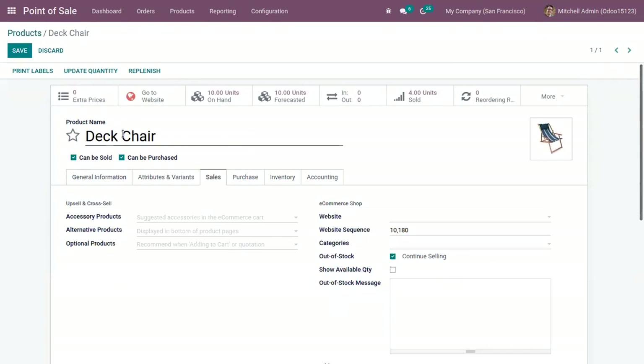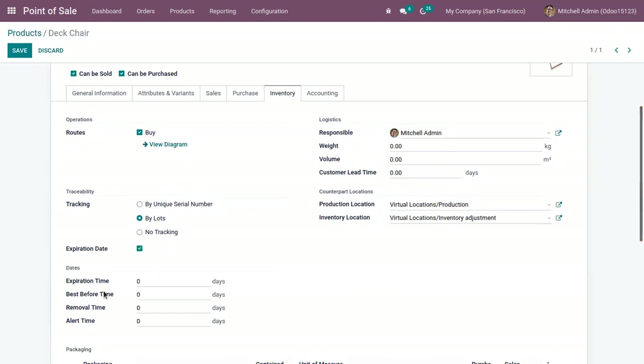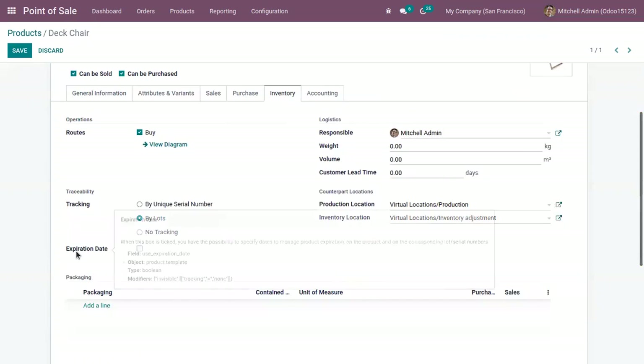In order to make this product traceable in Odoo, come under Inventory and set tracking either by unique serial number or by lots. For this product, I have set tracking by lots. If you want to set expiration dates — such as expiration date, best before time, removal time, or alert time — you have to enable this feature from Configuration Settings, that is, Expiration Dates.